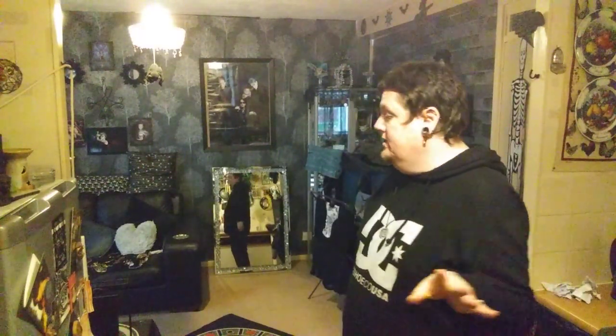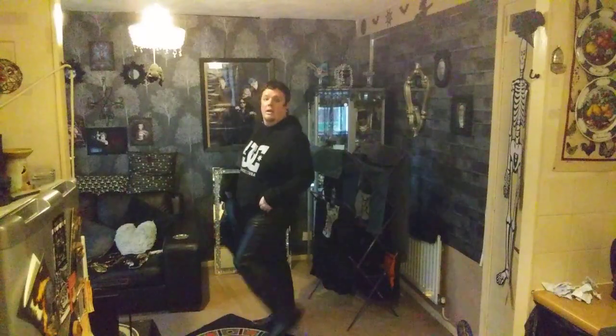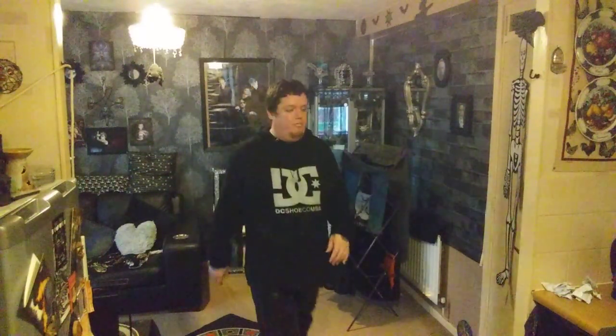Hey freaks and weirdos, welcome back to my channel. I'm coming at you today with a haul — charity shop finds plus a little trip to Poundland. Today's outfit: silver and black eyeshadow, glittery lips, two rings, a necklace, this hoodie and these trousers you saw in a previous haul, and my little black boots. I'm drinking a skinny latte.